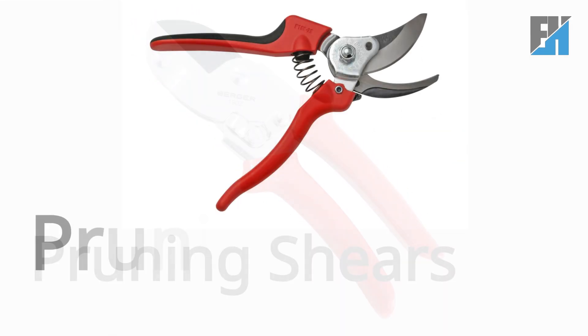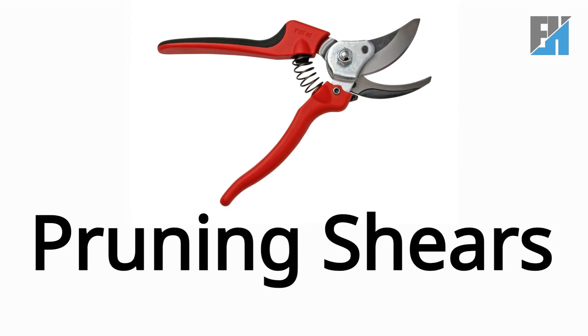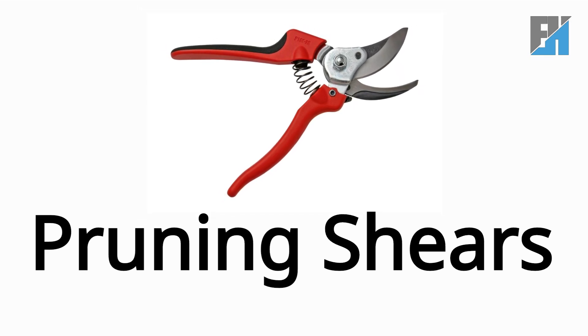Pruning Shears. P-R-U-N-I-N-G S-H-E-A-R-S. Pruning Shears.